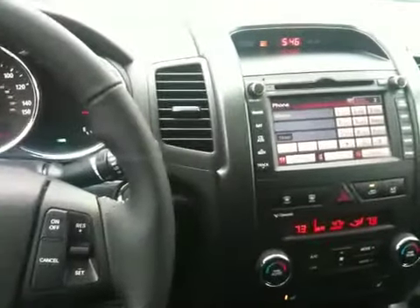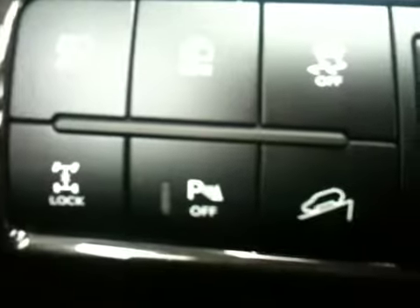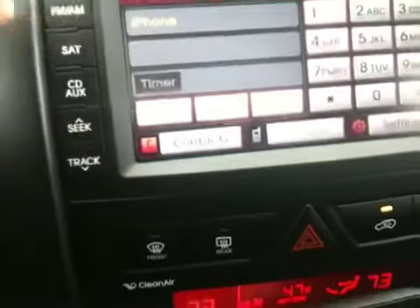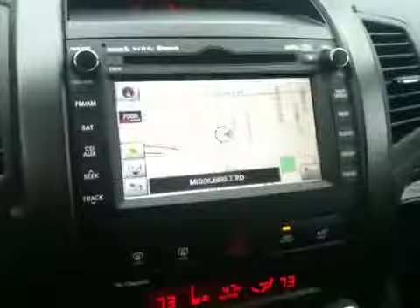Okay guys, this is the Kia Sorento — I just got it. There you go, this way the GPS. Very nice. GPS, solar light, GPS.